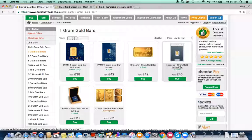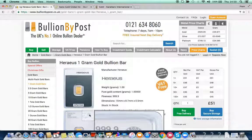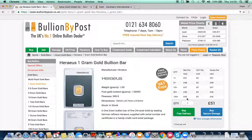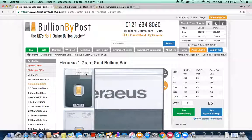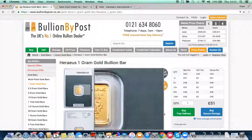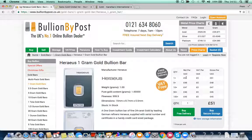Let's go and buy this one gram bar at 45 British pounds. Shock horror — it isn't 45 pounds for one gram; it's 45 pounds for a hundred grams. You need a hundred times as much to get that rate. For the one gram it's actually 51 pounds. So have you seen how we've gone from 36 to 51 by the time you actually go to buy this Heraeus bar?